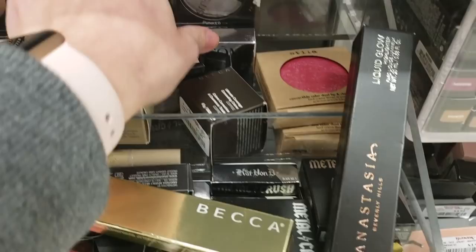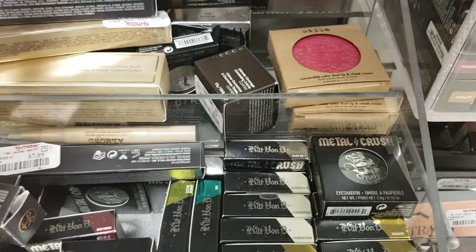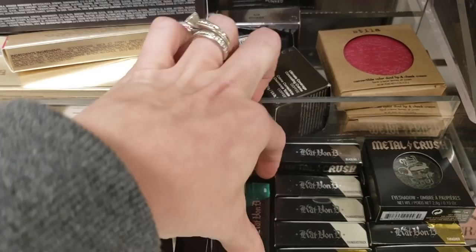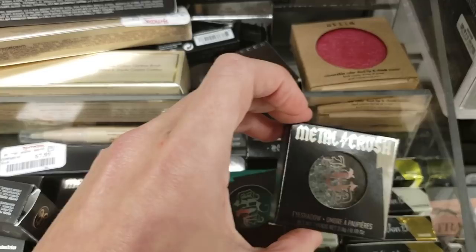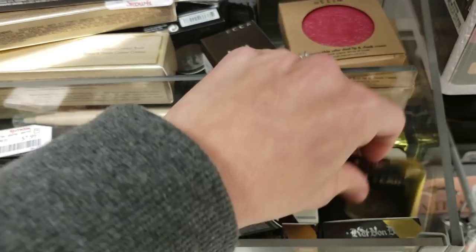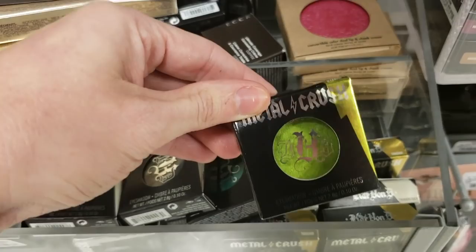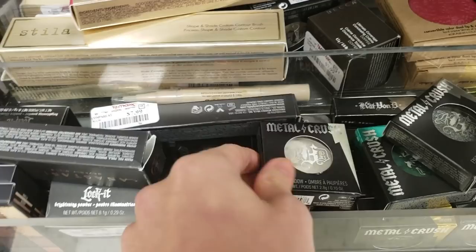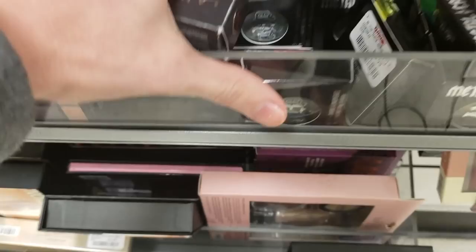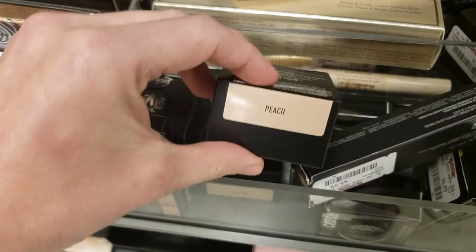Here are more Kat Von D Metal Crush eyeshadows in different colors — there's a green one called Iggy, a dark silver one called Black Number One that looks like gunmetal gray with sparkles, a gold one called Thrasher, a neon green called Electric Warrior, and Thunderstruck which is white and so pretty. Raw Power is another one — these are $6.99 each. Also the Kat Von D Lock It Brightening Powder in Peach and Golden for $7.99.